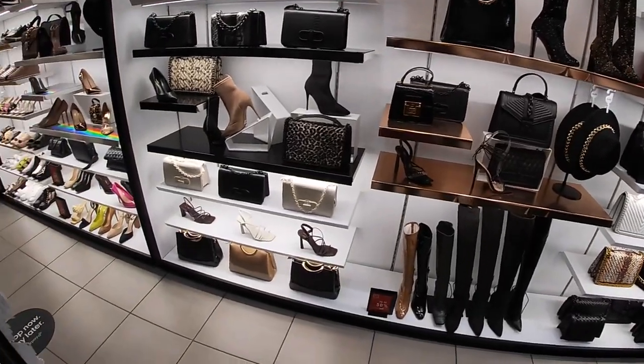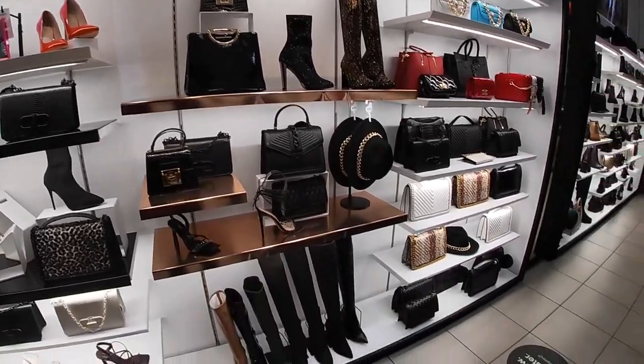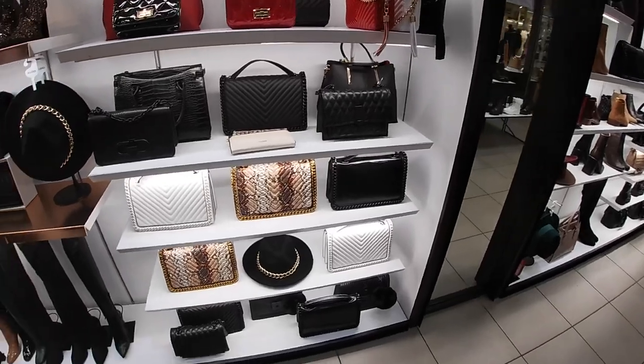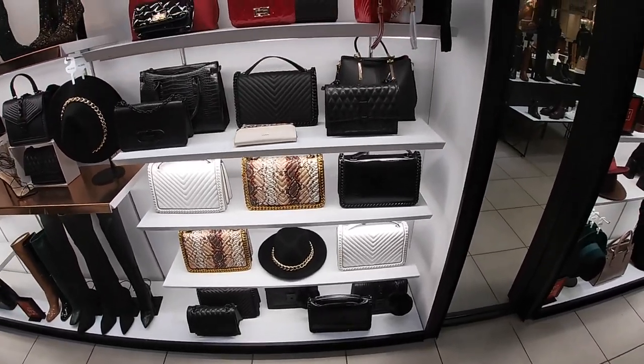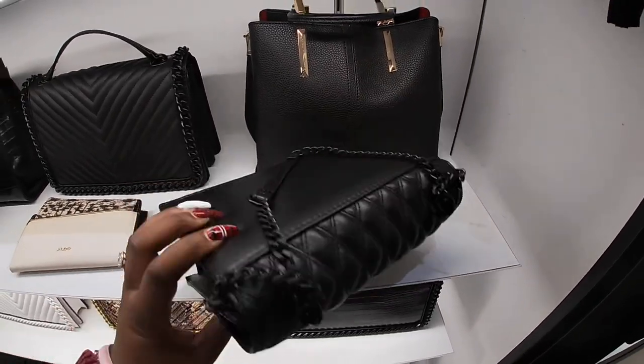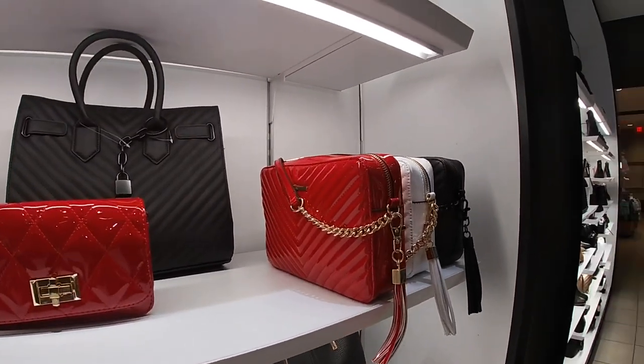Hey everybody, welcome back to Shiny Shopping Saga! We are in ALDO and I decided I just wanted to come in and see what kind of new shoes, bags, and stuff they had. This bag is so cute — I don't think I'm going to be able to tell you guys all of the prices though, because they're like tucked in and I don't want to take them out.